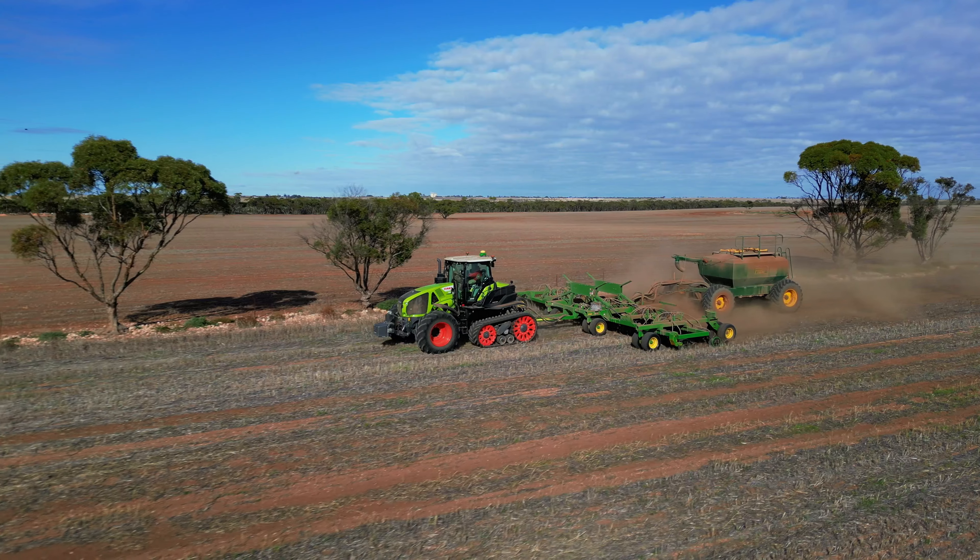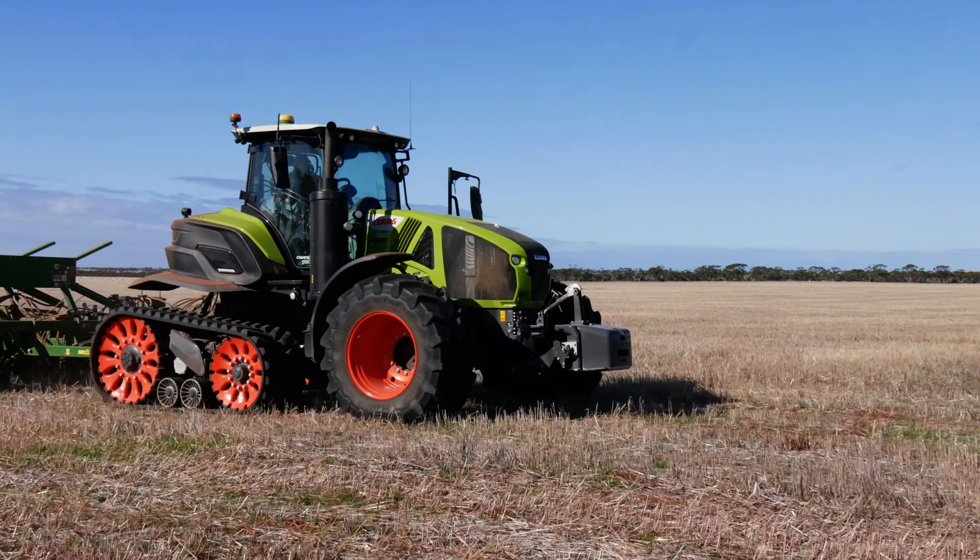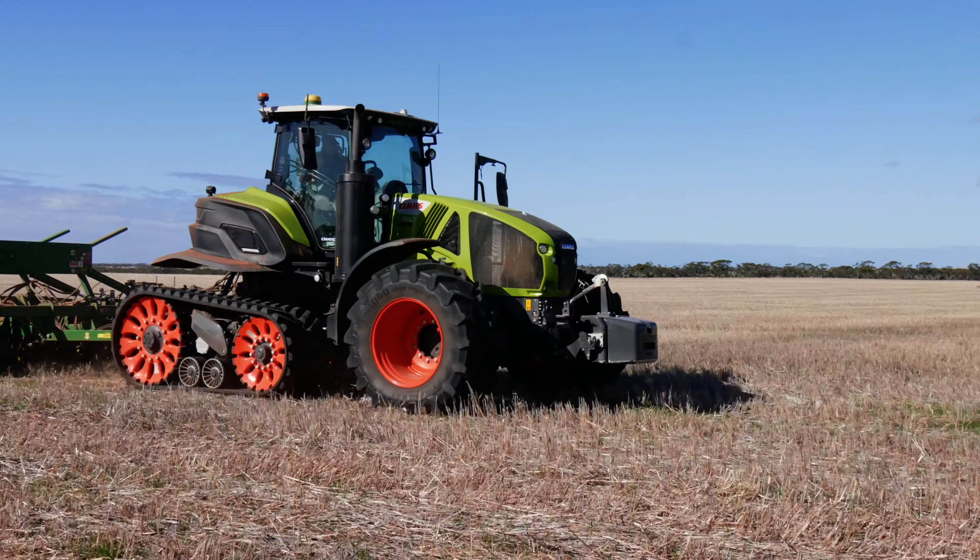The half-track system is very comfortable, especially with the suspension springs under the cab. With your four suspension springs it's a really comfortable ride.